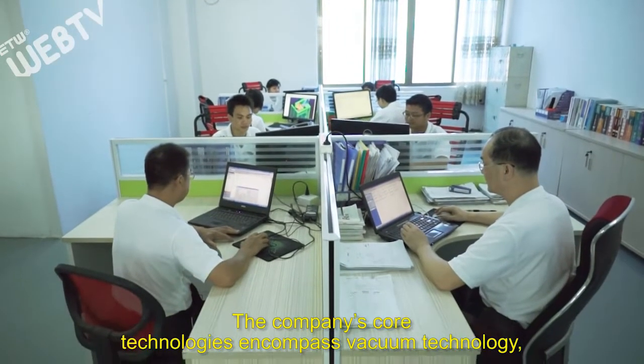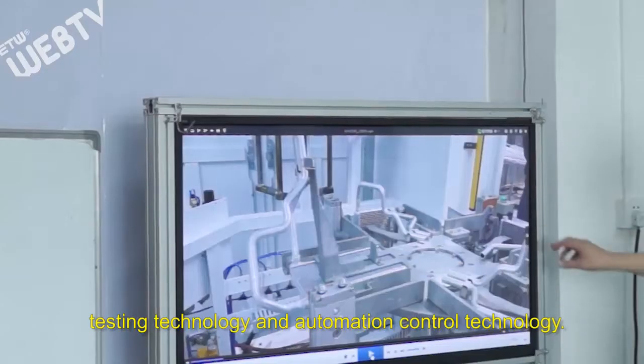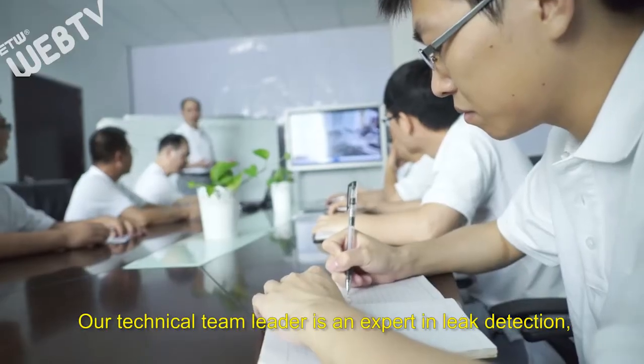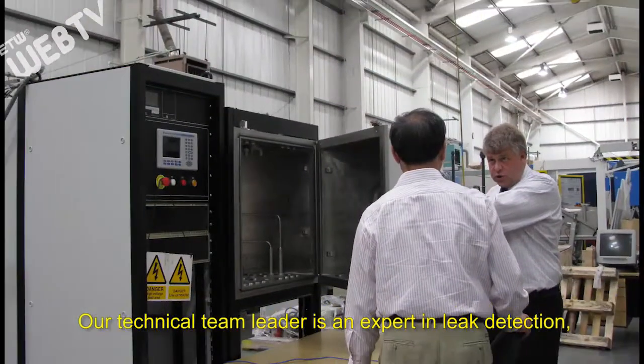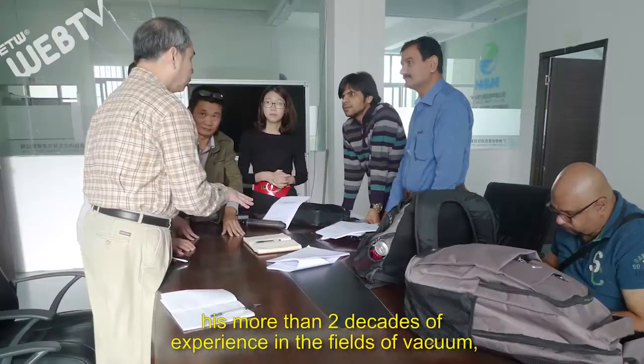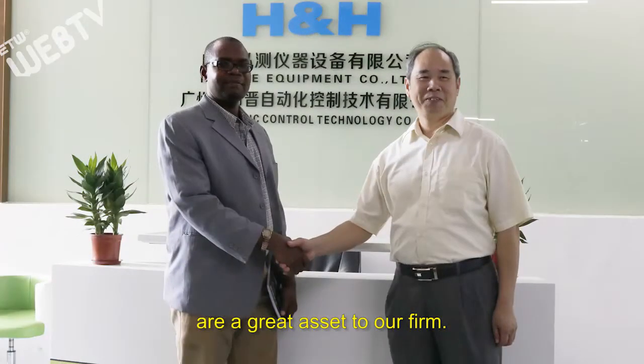The company's core technologies encompass vacuum technology, testing technology, and automation control technology. Our technical team leader is an expert in leak detection, with more than two decades of experience in the fields of vacuum, fluid, and leak detection — a great asset to our firm.